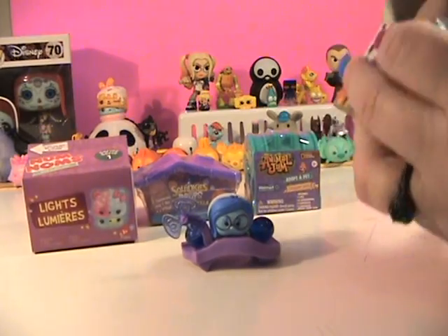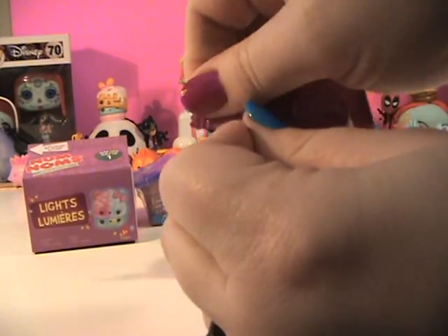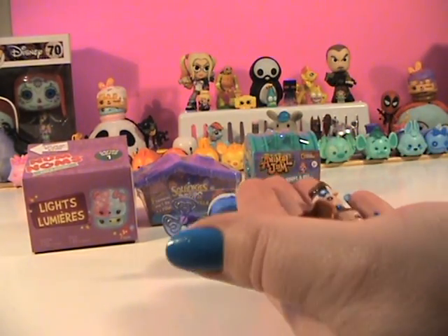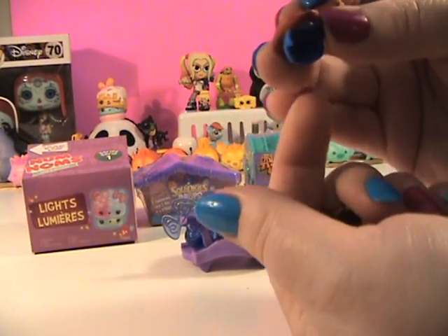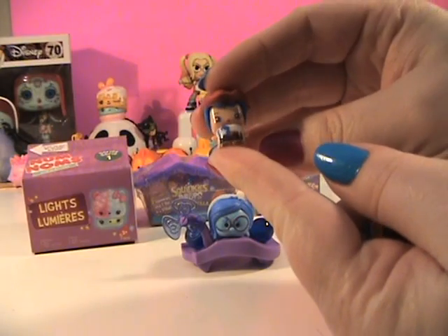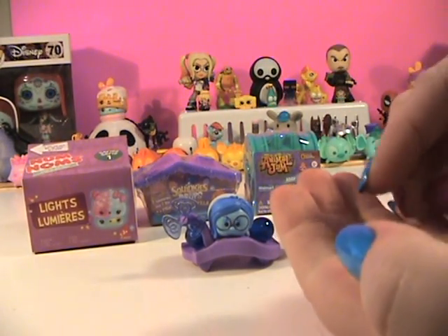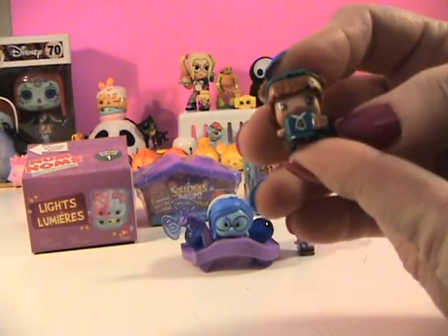All right guys, moving right along — we'll open this one, just gonna rip into it. You know I'm terrible with the names. I think these are gonna be a little bit easier to put together. Sometimes the top of the head will match the hair. This one looks like a little cowgirl — she's got little eyelashes, cute blue hair, and a big star on her shirt.